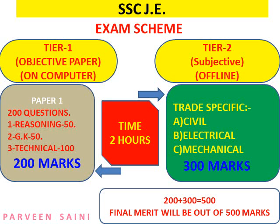Now let's discuss the exam scheme. This exam has two tiers: Tier 1 is the first paper, which is objective type and will be held on computer, conducted in December from the 3rd to 5th. Paper 1 has 200 questions total in three parts: Reasoning (50 marks), General Knowledge/General Awareness (50 marks, one mark per question), and a Technical portion of 100 marks. For the technical section, you answer based on the stream — civil, electrical, or mechanical — that you filled in the form.